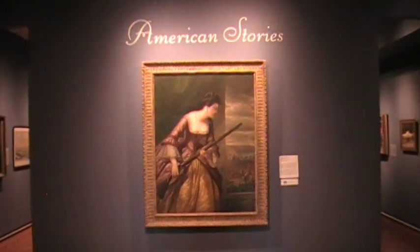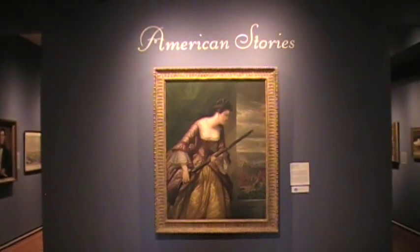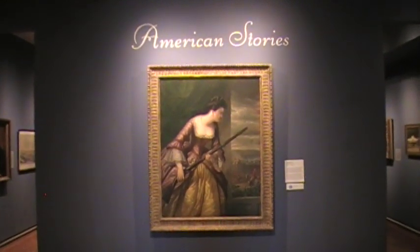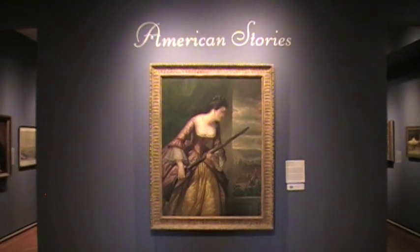We're at the Lyman Allen Museum in New London, Connecticut, and this is the American Stories Gallery, which features highlights of their American art collection. There isn't really a better display of American art in the state of Connecticut.